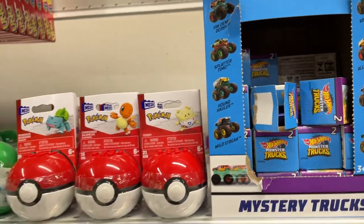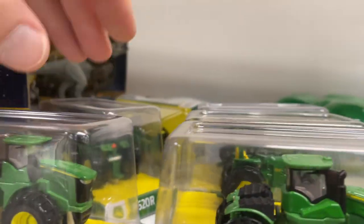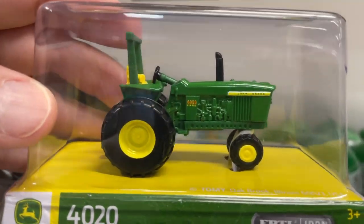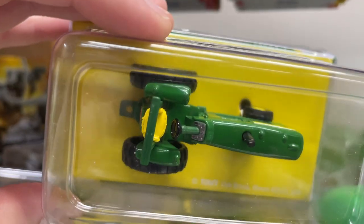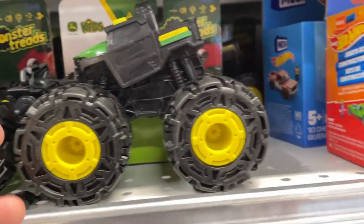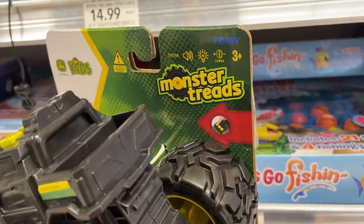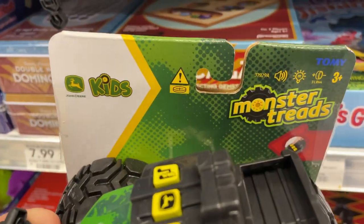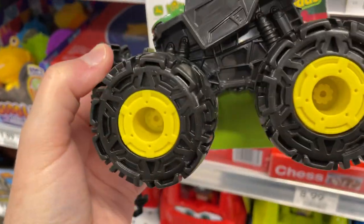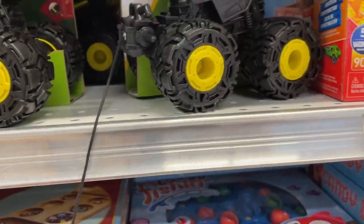They have these tiny little trucks — I think I saw these at the dollar store. Then they have John Deere little tractors here. Over here they got these monster trucks — Monster Treads by John Deere. Some big, big tires. It comes with a pulley in the front.